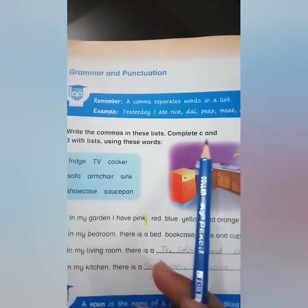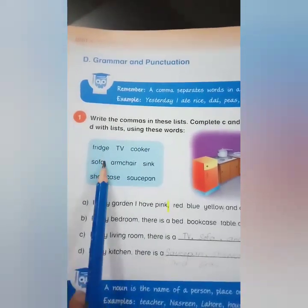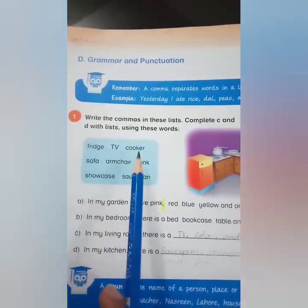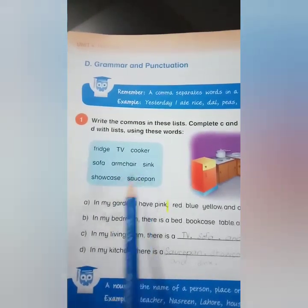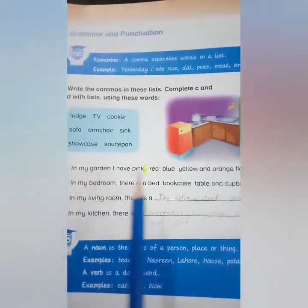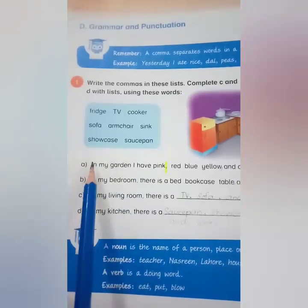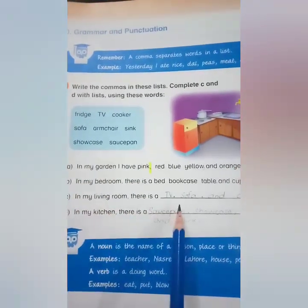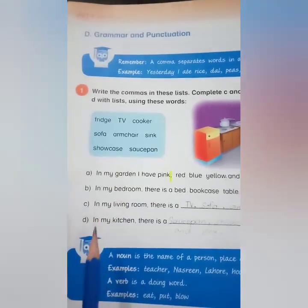Complete C and D with a list using these words: fridge, TV, cooker, sofa, armchair, sink, showcase, saucepan. We will use commas in lines A and B, and then write the words from the box in lines C and D.